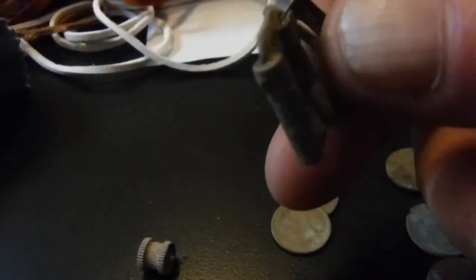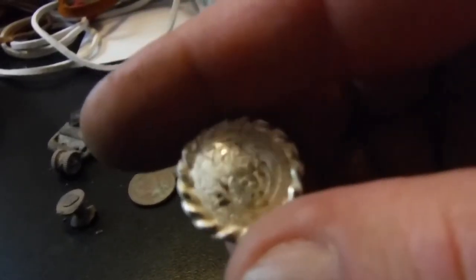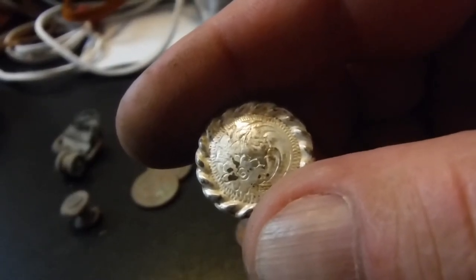An old brass buckle from horse tack. Something from a lighter. A stud from horse tack. This was all found in the same area. This is silver — I think this is off a bridle. It's got the design on it, you can see it there. Cool. That's today.